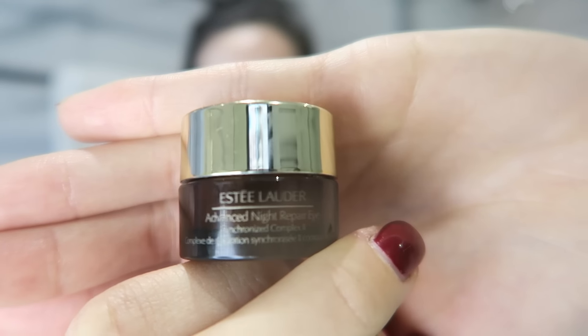Being a night repair serum, I obviously use it at night time. I apply a very small amount over my face, pat it into my skin, and sleep with it. Right after, I use the eye gel under my eyes. Because it's a gel it does have a slightly thicker consistency compared to the serum.